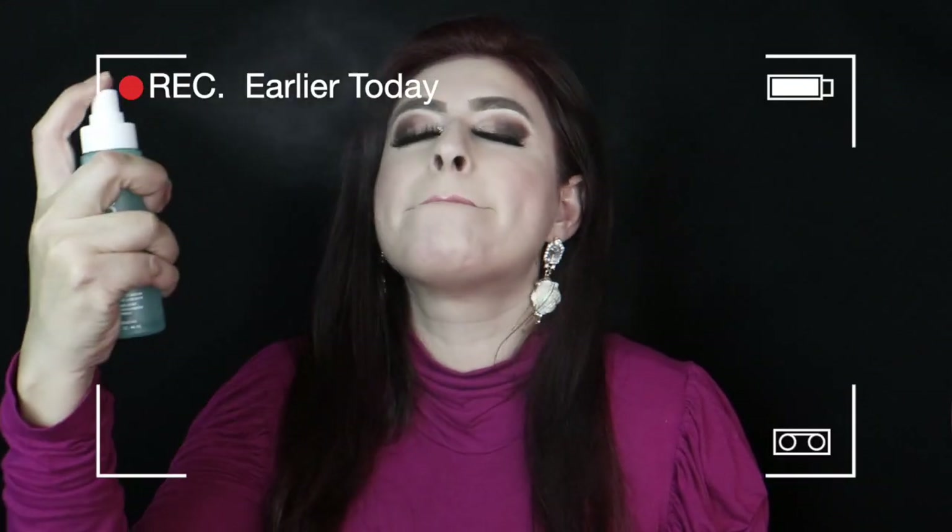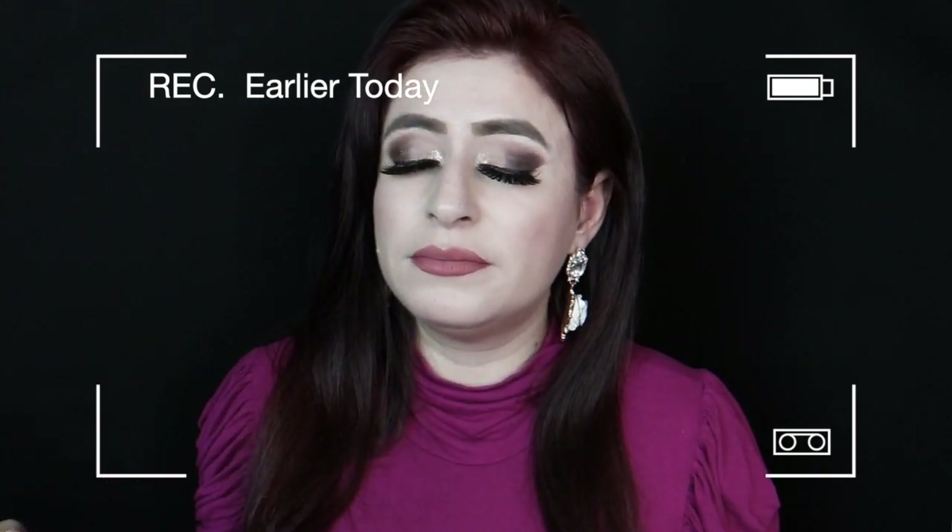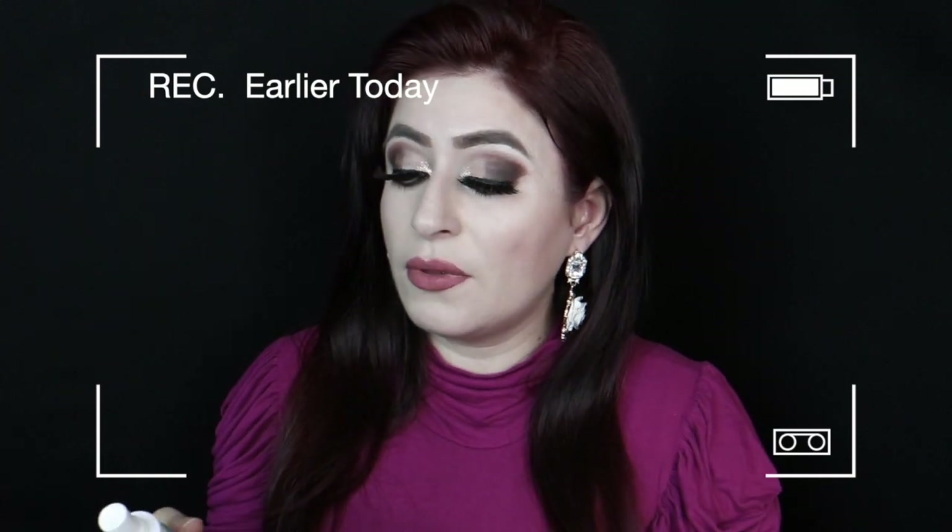I got this spray from Kula — this is a makeup setting spray. Oh, this smells horrible. I can still taste that in my mouth — that was pretty bad. It smelled like alcohol. I thought it was supposed to be 100% vegan, and it does say vegan and cruelty free on the back, but there's something in it that I did not like. Really bad, strong scent.